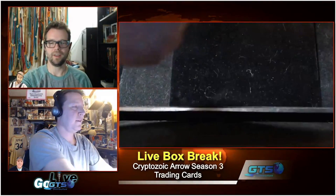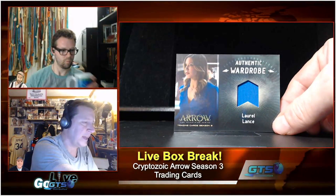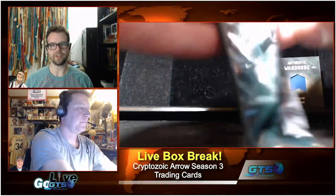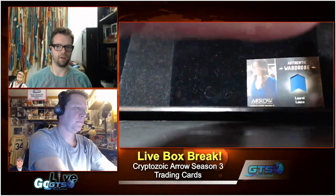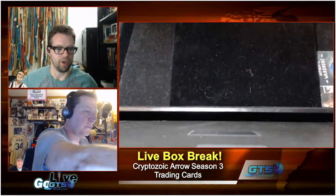We got our first hit — an Authentic Wardrobe redemption for Laurel Lance, Katie Cassidy! One of the things I love about Cryptozoic is that the blue swatch matches the photo depicted on the card. There have been very select few times in the sports card world where they've been that precise. To see Cryptozoic make a point of doing that every time is fantastic — really a cut above.